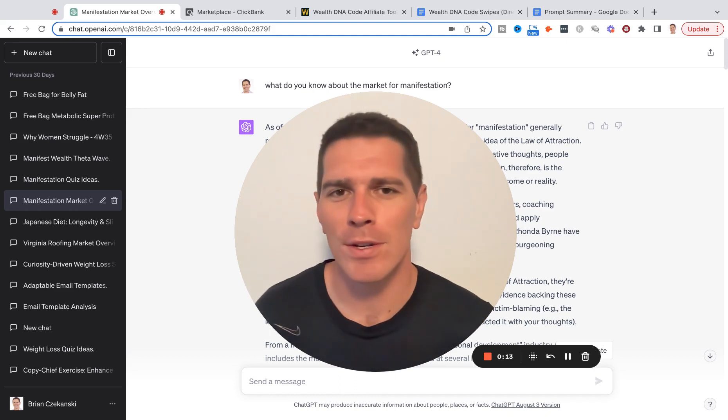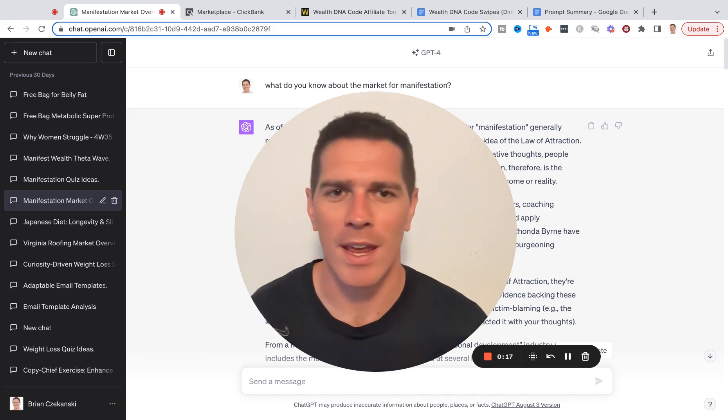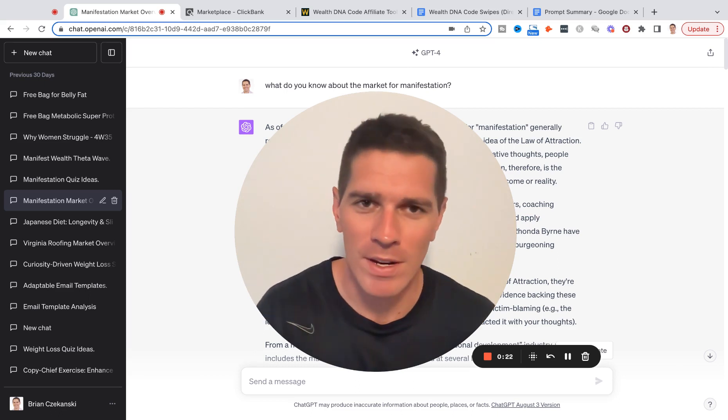If this is the first time joining one of my YouTube videos, I'm Brian Sekansky. I'm an email copywriter that works with seven, eight, and nine-figure businesses in the health space, but also in a bunch of different industries.